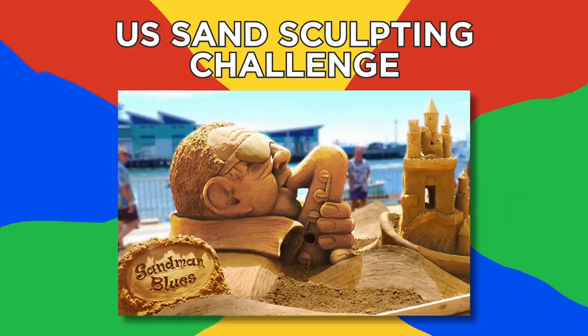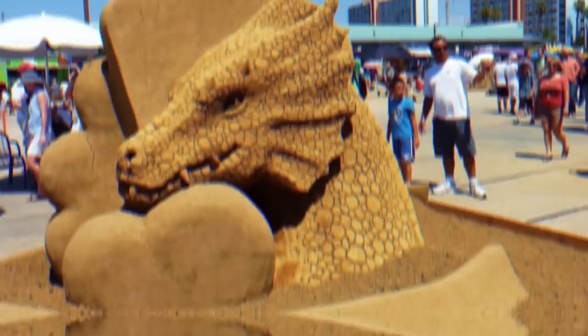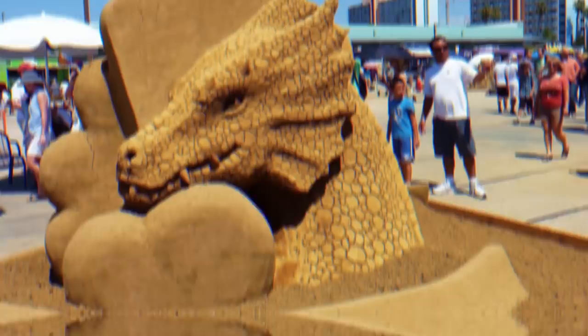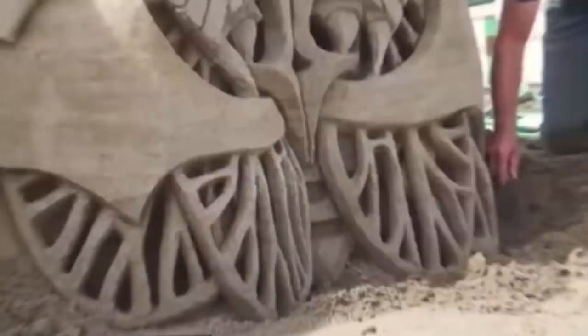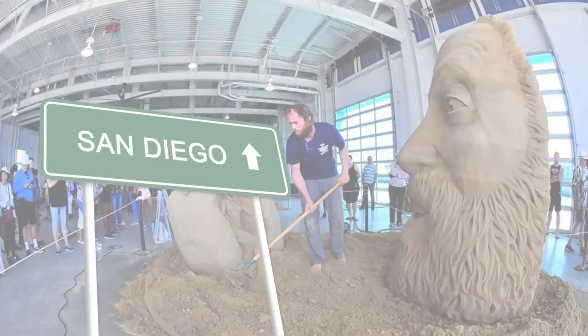U.S. Sand Sculpting Challenge. Every year in San Diego, California, the U.S. Sand Sculpting Challenge is held, demonstrating the striking talents of the world's best sand sculptors. From 3D dragons to depictions of the human mind, the level of detail that goes into these sculptures is phenomenal. While it's possible to preserve smaller indoor sculptures with water and glue spray solution, if you're building outside, it's only a matter of time before your masterpiece is reclaimed by the elements. The sand enthusiasts who come back every year definitely think it's worth it.